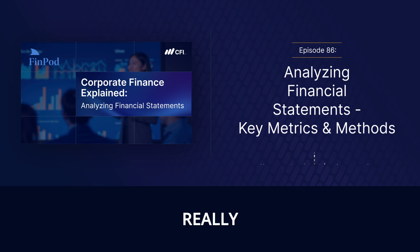To really unlock the secrets within these statements, we have to use ratio analysis. Ratios help us make sense of the numbers by comparing them in different ways — we can compare a company's performance over time, benchmark them against their competitors, and even spot potential red flags before they become huge problems.